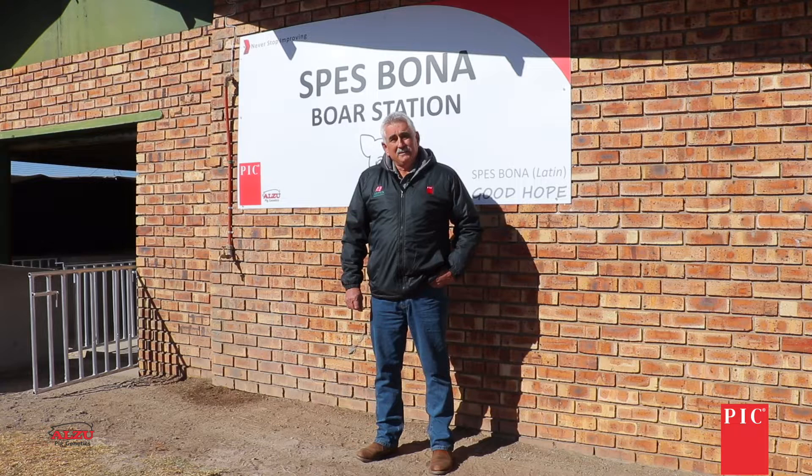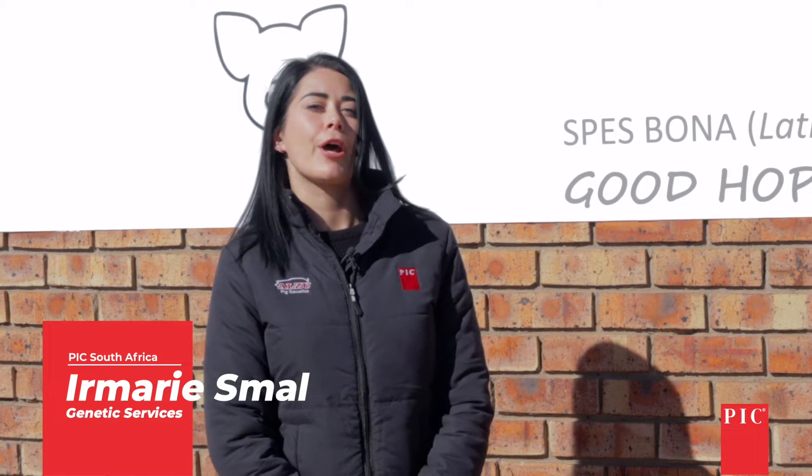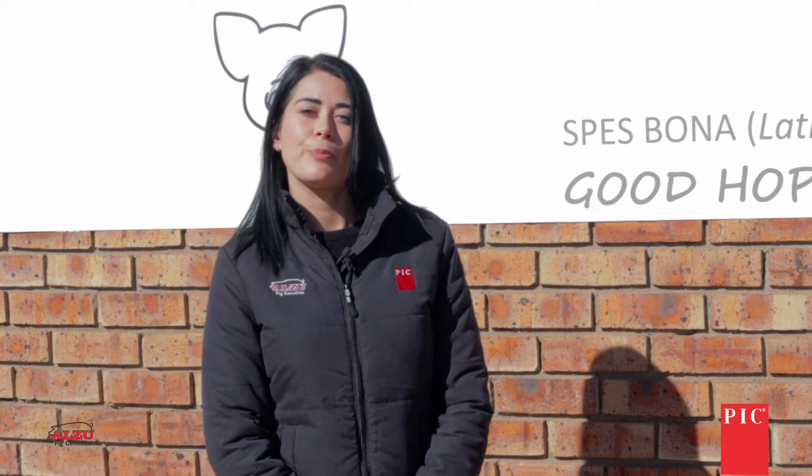Any commercial farmer that can have such figures, or even just close to those figures, will be a very happy farmer. We follow a strict breeding program where genetic improvement is monitored by a global genetic program called PICTRAC.